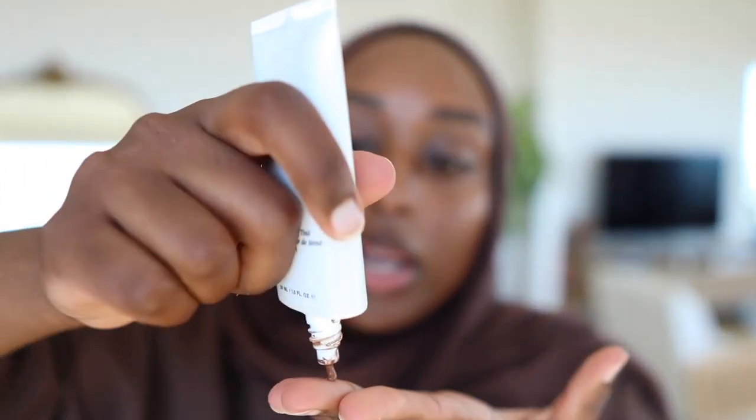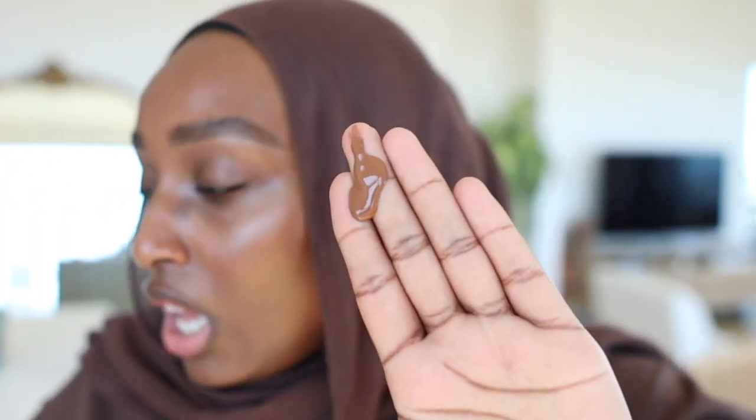I like to use my hands for application — for flawless skin, hand application just looks the best. I literally put it on like a moisturizer, pat and swipe until it looks like part of my skin. The best tip for makeup, especially in summer, is to use a shade that's about half a shade darker than you. By the time you add powders and concealer, a slightly darker foundation just looks so much better and makes the skin look clearer.